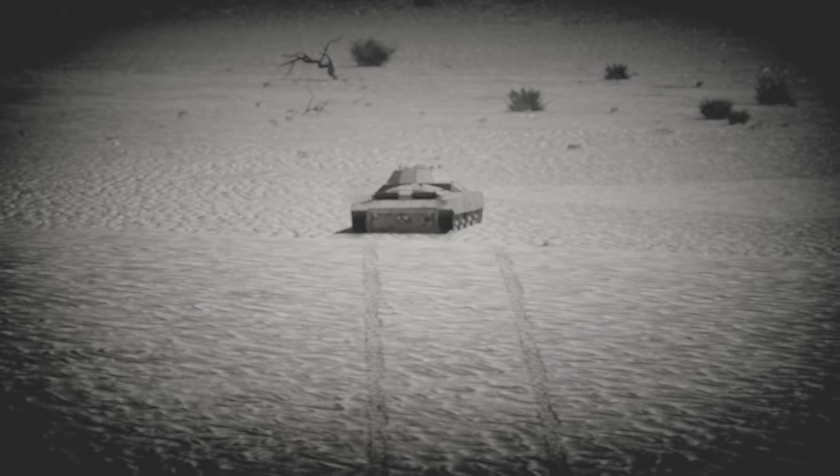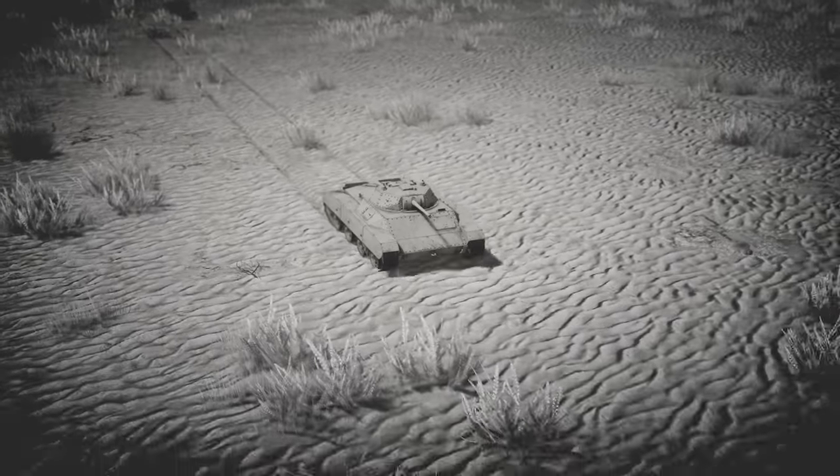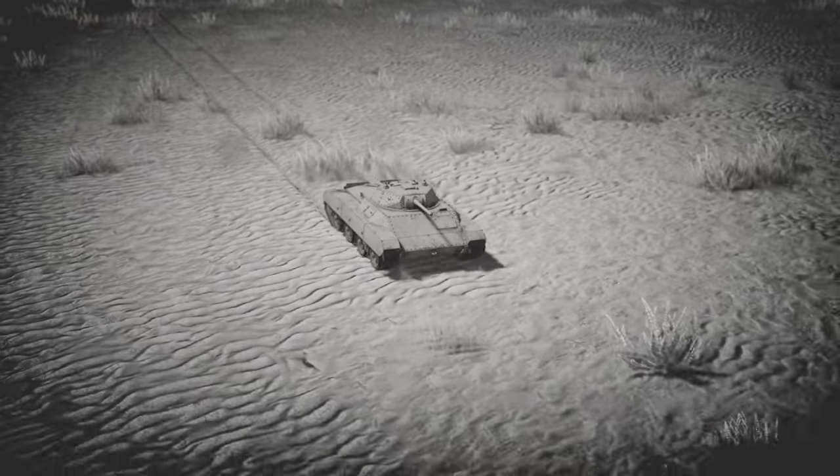Since this tank was designed specifically for the desert, it was equipped with special sand filters and ventilation systems for the crew. It also had its engine cooling system reworked. The hull was built with an elongated design with angled plates, which gave the tank a very unique silhouette.